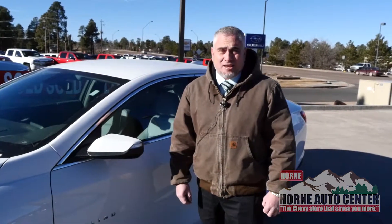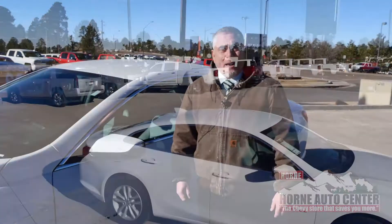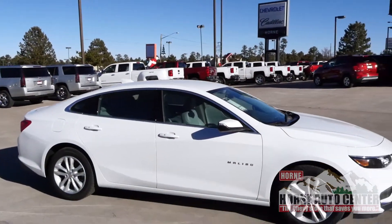Hey everyone, this is Joe G from Horn Auto Center on the Deuce of Clubs in Show Low, the Chevy store that saves you more. Well, it's December and it's cold outside, so how about a new 2018 Chevy Malibu 2LT?